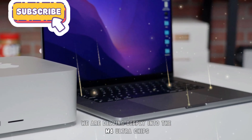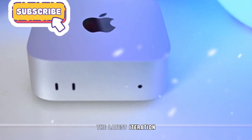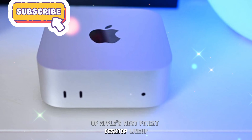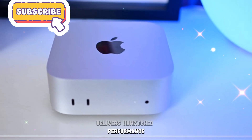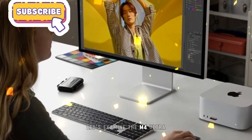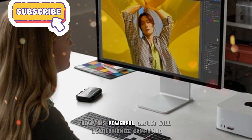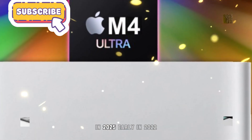We are delving deeply into the M4 Ultra chip's much-anticipated arrival and how it works with the new Mac Studio. The latest iteration of Apple's most potent desktop lineup delivers unmatched performance that will surprise computer fans. Let's examine the M4 Ultra, the most recent Mac Studio improvements, and how this powerful gadget will revolutionize computing in 2025.